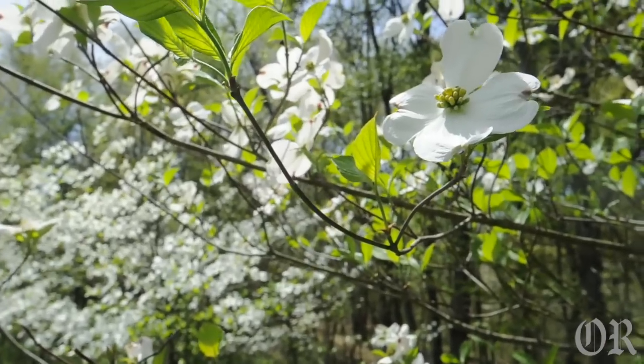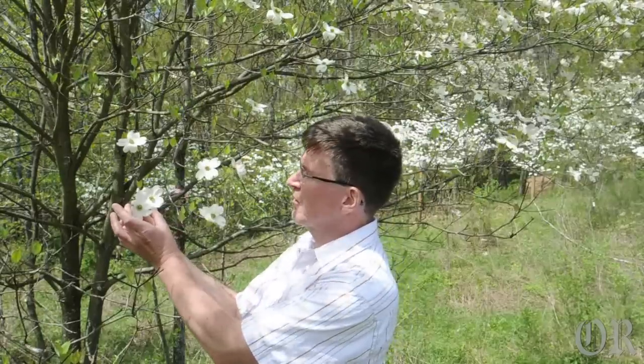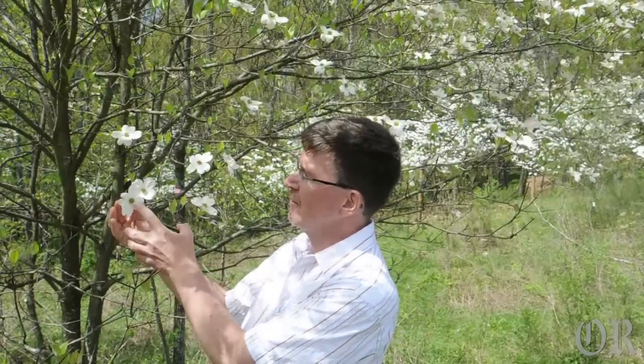The main display of the dogwood in the spring that everyone refers to when they say 'oh the dogwoods are blooming' are actually leaves on the trees. These are four leaves which surround the actual flower — the flower is in the center.